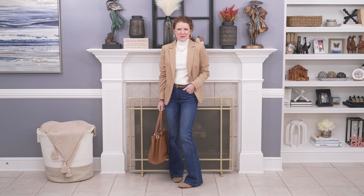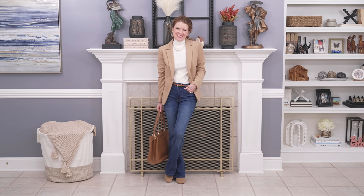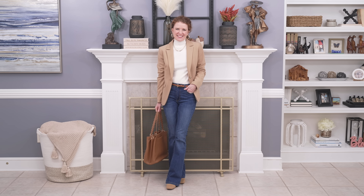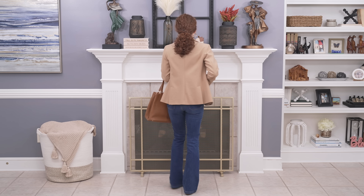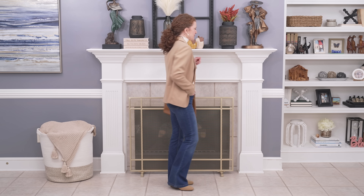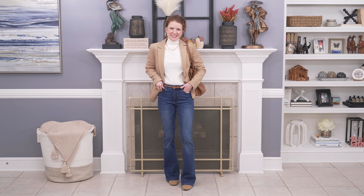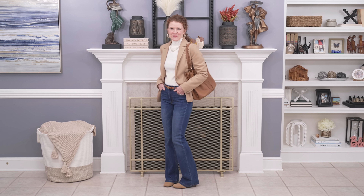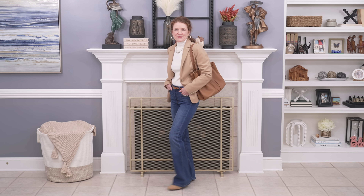Another outfit I thought was great with the camel boot is to pair a camel blazer with just a neutral color. I put an ivory turtleneck with flare leg jeans, which are very flattering with classic blazers, and added a skinny belt to bring back in more of that camel color. These were two great examples of mixing neutral colors and thinking about a different shoe to really elevate your outfit and make sure everything coordinates well together.